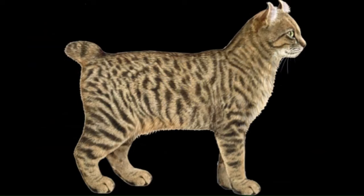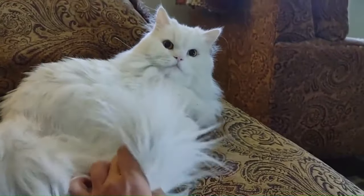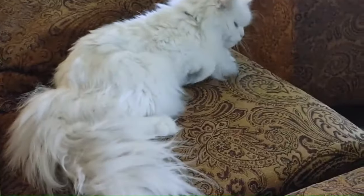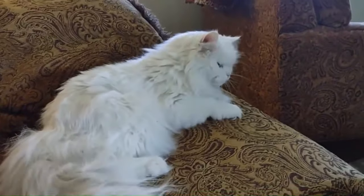Number 51: Highlander. Originating in the United States, this breed is known for its distinctive curled ears and wild appearance, resembling a small lynx. It has a robust build, long legs, and a thick, plush coat. Number 52: Himalayan or Colorpoint Persian. From the United States, a medium to large-sized cat adorned with colorpoint patterns featuring darker shades on the ears, face, paws, and tail, and a luxurious long coat, striking blue almond-shaped eyes, and a short nose.